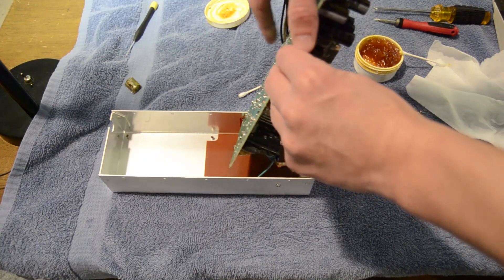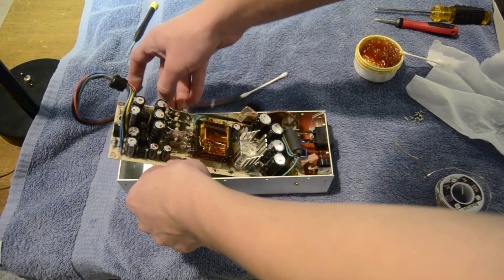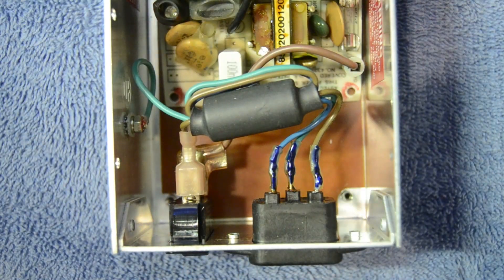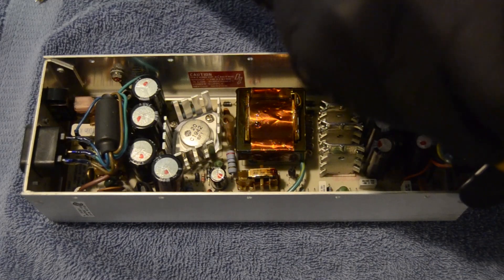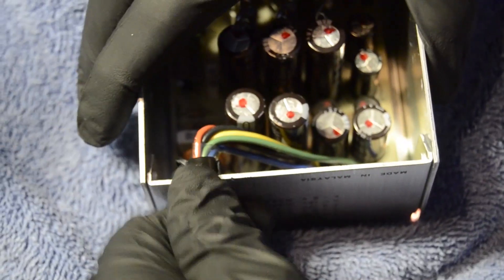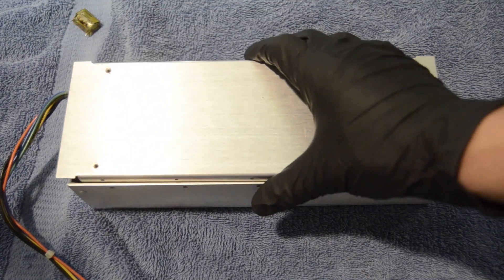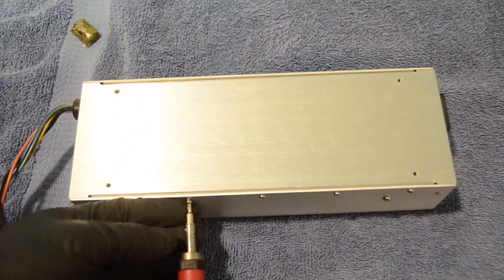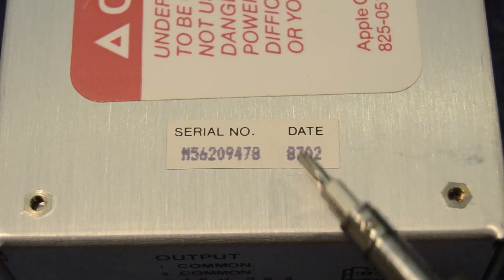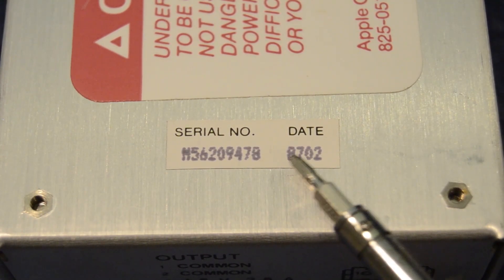Now it's just a matter of reassembling everything that we disassembled earlier. I could be reading this wrong, but the date on this serial number makes me think that this computer was manufactured in the second week of 1987.